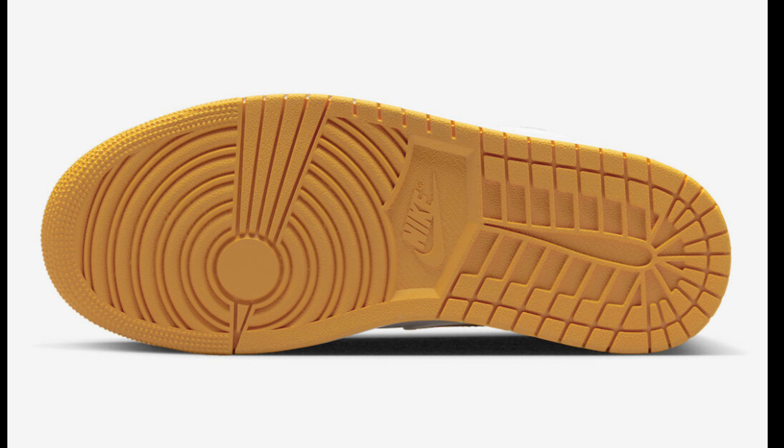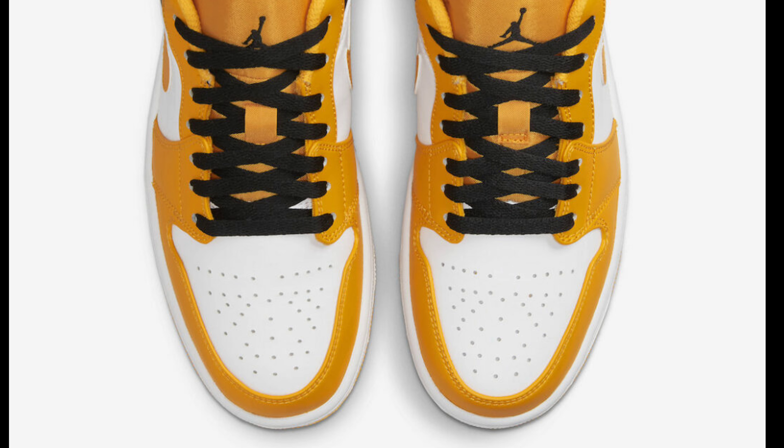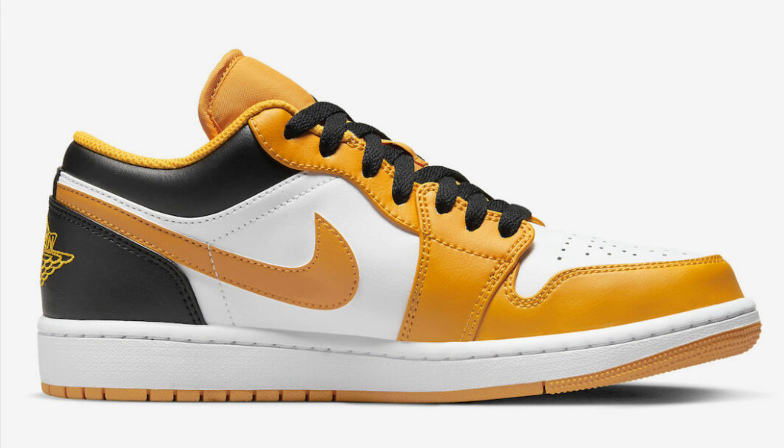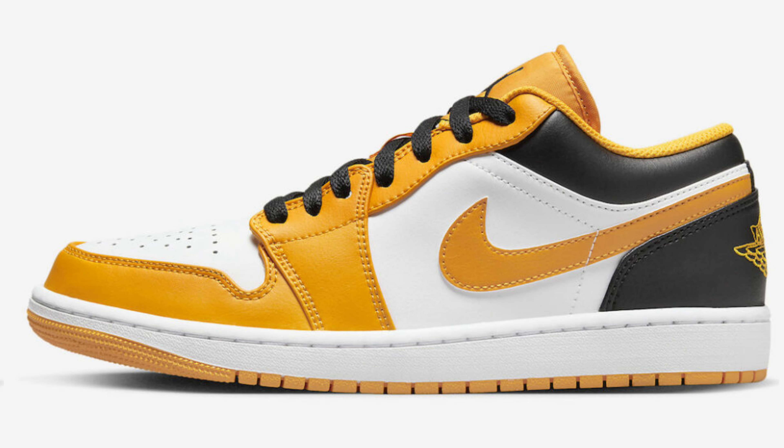Next we have the Air Jordan 1 Low Taxi dropping sometime in 2022 for a retail price of $110. Taxi, black, and white is the color scheme. I'm impressed by this color scheme and it's perfect timing coming out around the same time as the Jordan 12 Black Taxi. Let me know if you guys are feeling these Jordan 1 Lows or if these are an easy pass — the quality on Jordan 1 Lows is not too bad.